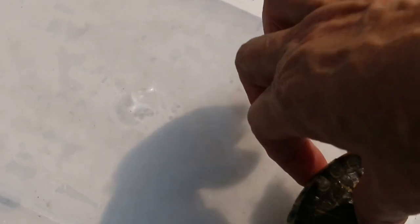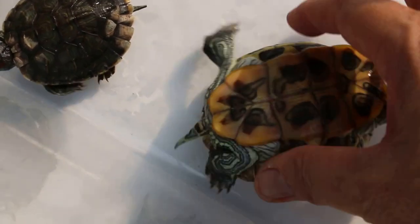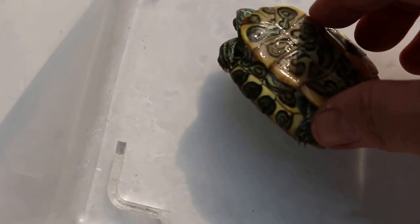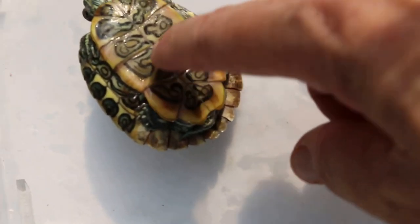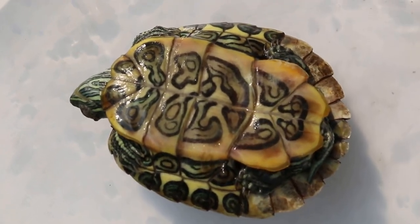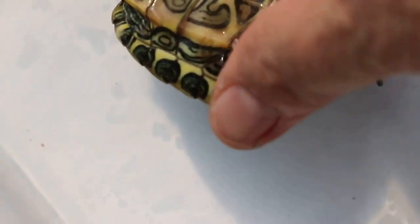You can see the blood — the pinkish color — bleeding from the lower shell. This one is also active. You can see clearly there's an indentation, which shows that the quality is poor and the shell has sunken in. This one is not as active as the other; it cannot right itself.